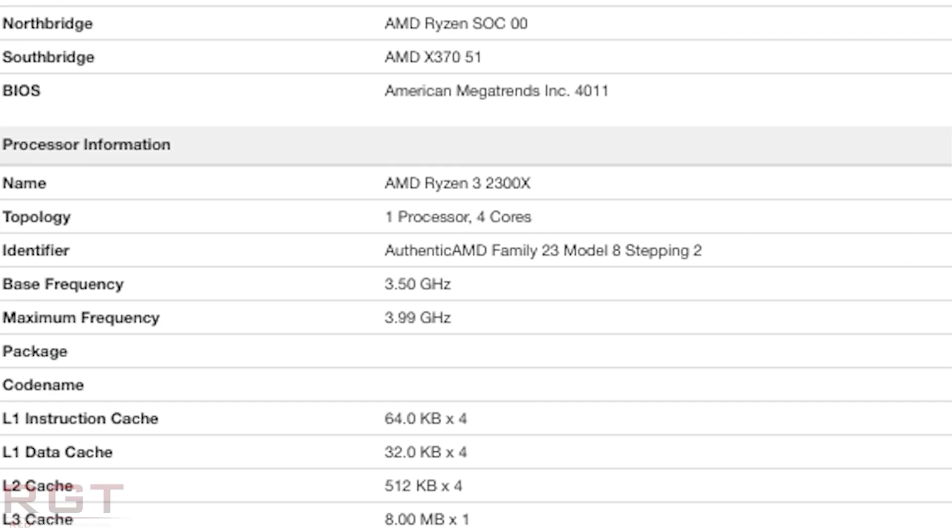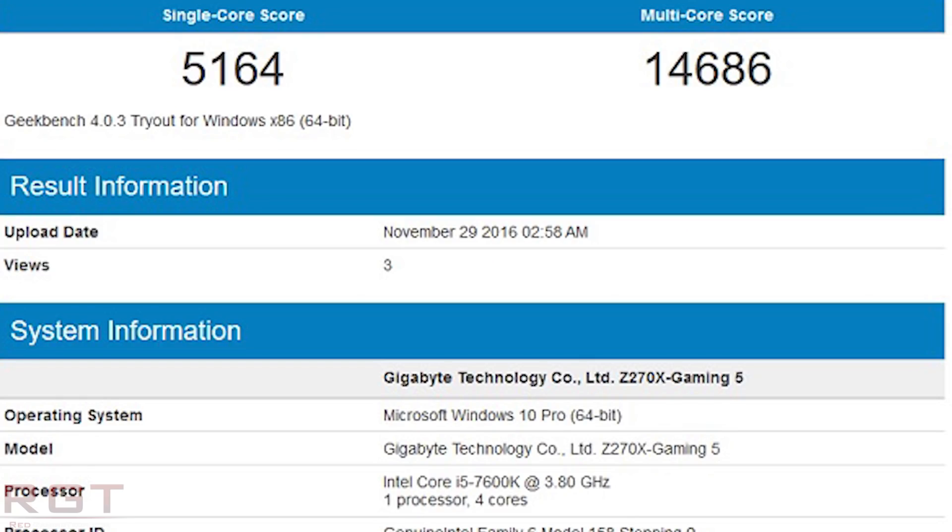The Ryzen 3 2300X is only a quad core part and does not have SMT. The base clock is 3.5GHz and the boost clock is 4GHz. Because of improvements on XFR and the 12nm process, it may well overclock fairly well. It does only have 8MB of Level 3 cache, which is a key difference between it and the 2500X, along with the fact that it doesn't have SMT. Its performance is roughly on par with the 7600K, scoring 4,734 in single thread and just under 14,000 — 13,999 to be precise — in multi-thread. The price point is being reported around 120 to 140 US dollars.